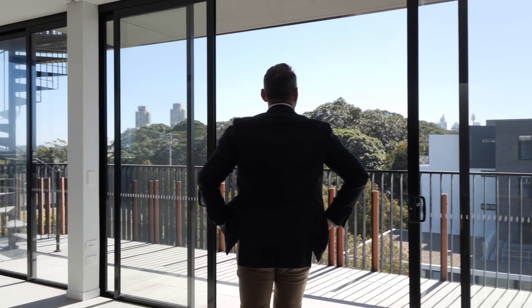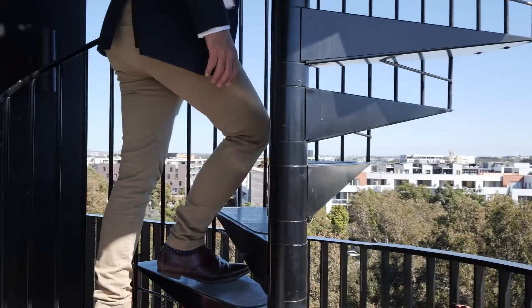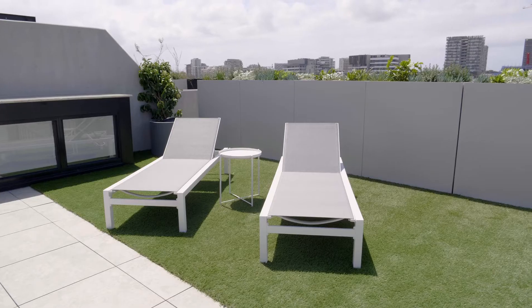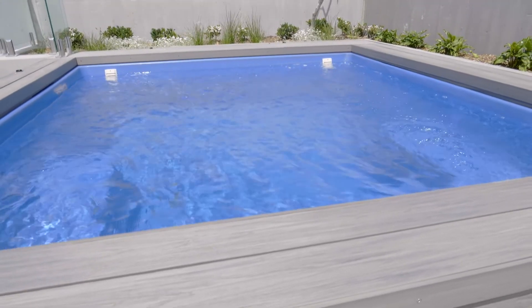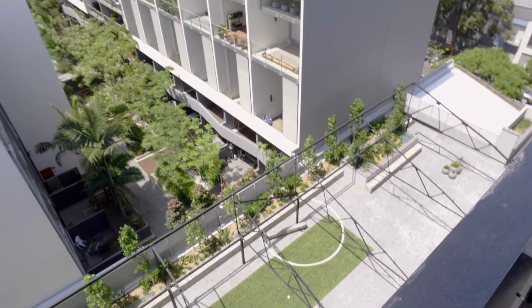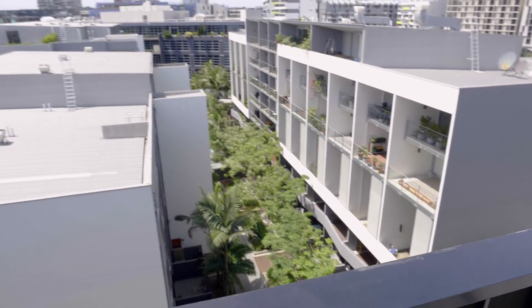We've been truly proud to work on this unique development with Third Eye Group in delivering some of the most beautiful homes we've ever seen. One of the things we love about this development is the unique heritage facade and the bespoke fixtures and fittings. And of course, the developers worked hand in hand with our purchasers in delivering a truly customised home.